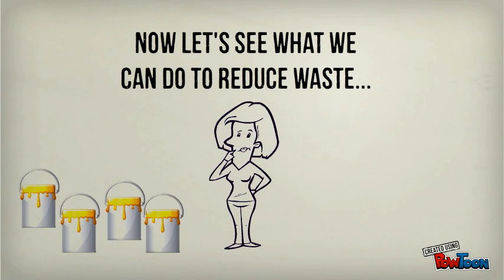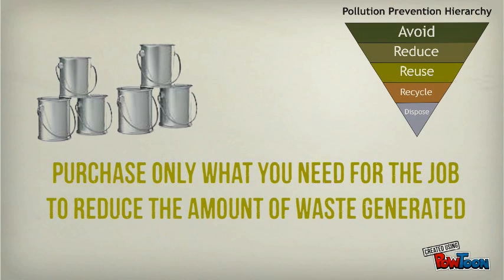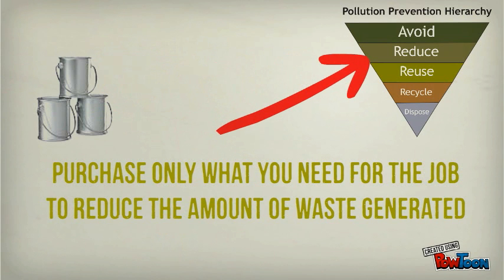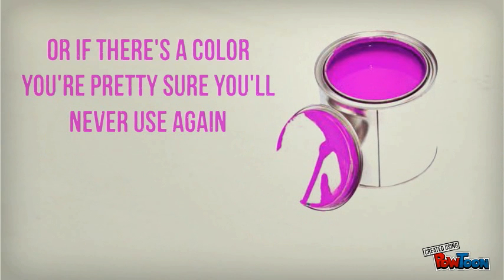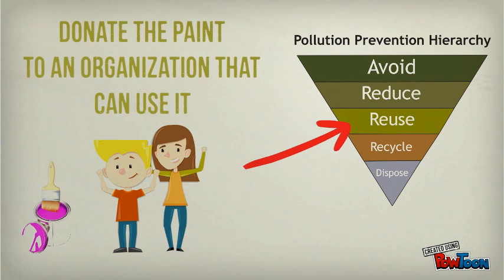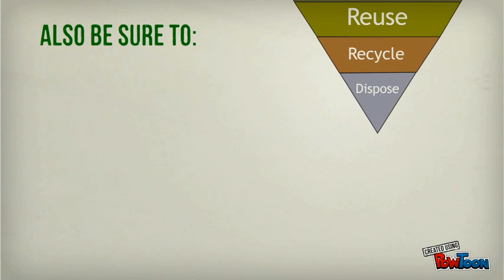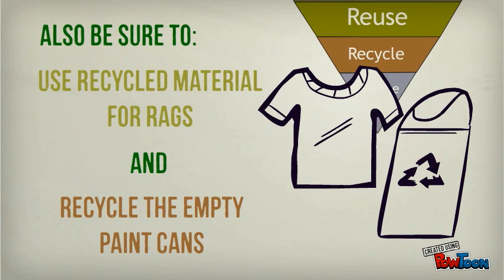Now let's see what we can do to reduce waste. Purchase only what you need for the job to reduce the amount of waste generated. Save unused paint for the next job. Or, if there's a color you're pretty sure you'll never use again, donate the paint to an organization that can use it. Also, be sure to use recycled materials for rags and recycle the empty paint cans where possible.